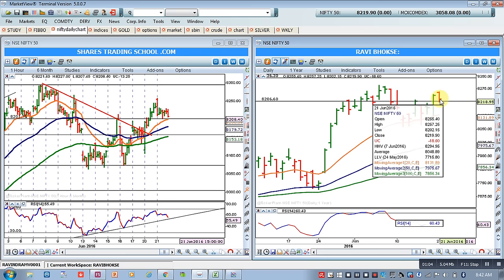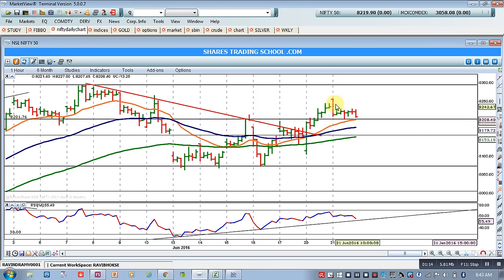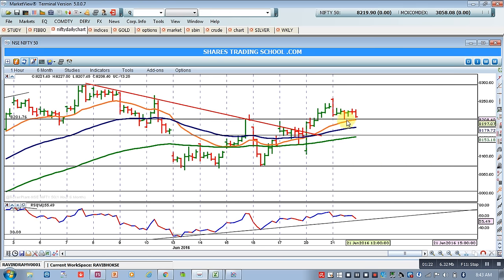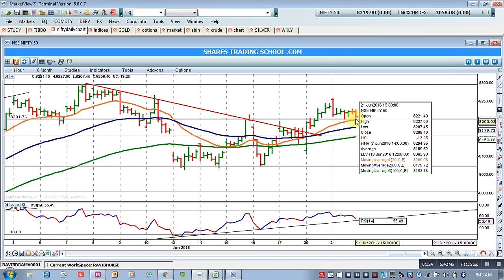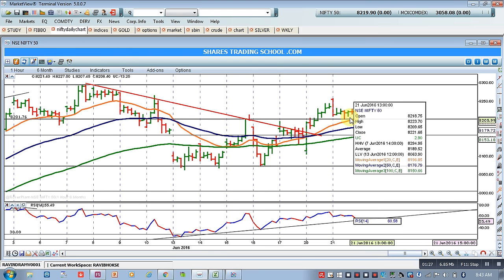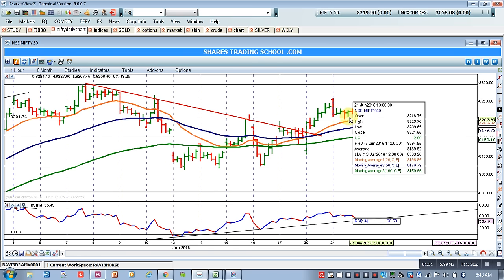As per the hourly chart, if you convert this into hourly formation, you will see the gap-up open of Nifty and then it coming down and consolidating in the range of 8200 level, testing the support at the 20 MA. This shows that Nifty is consolidating, and as we said in our earlier analysis, Nifty will consolidate for some time here.